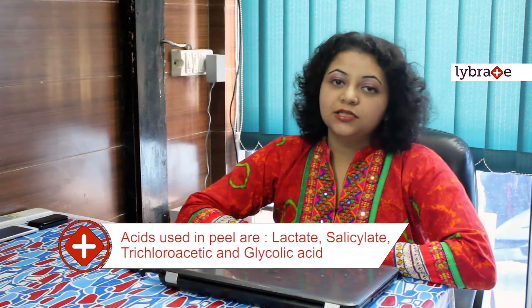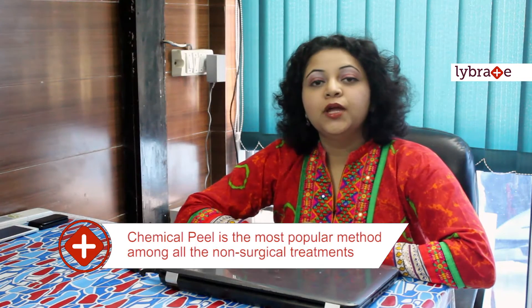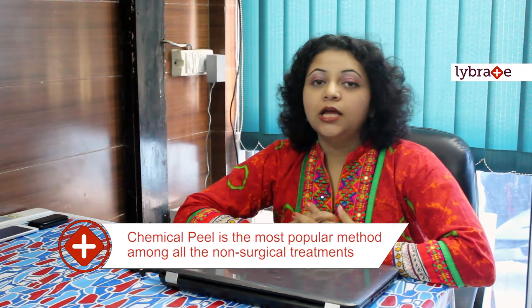What are chemical peels and how do they work? Chemical peels are basically weak acids which are formulated into peels with the help of other chemicals. These work by dissolving the topmost layer of the skin — the dead cells — resulting in revealing a skin which is younger and brighter. Acids commonly used in peels are lactic acid, salicylic acid, trichloroacetic acid and glycolic acid. Among the non-surgical methods of facial rejuvenation, the use of chemical peel is the most popular one, because they not only reveal younger and brighter skin but also enhance the tone and texture of the skin.